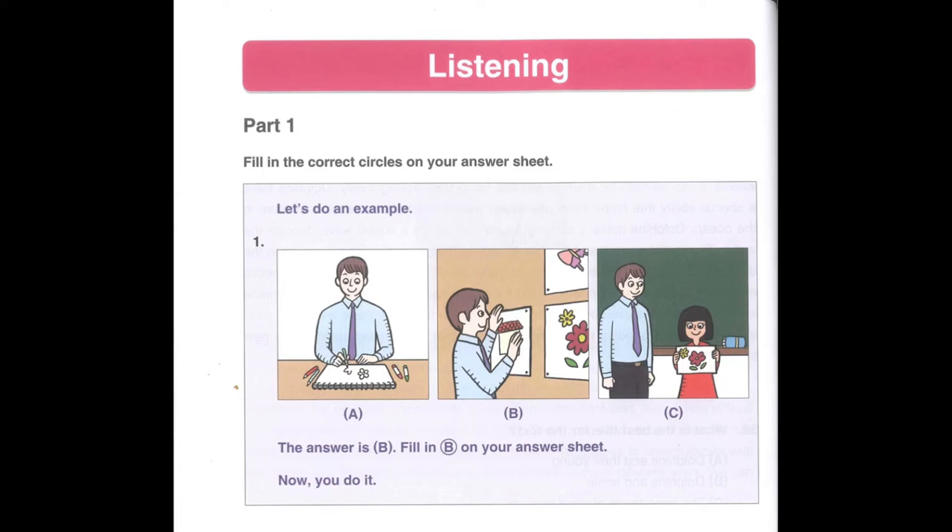Did you fill in B on your answer sheet? Do you understand the directions? Ask your teacher if you need help. Now, you do it.